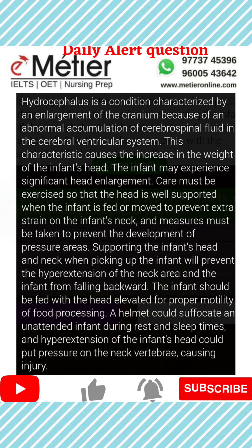The infant may experience significant head enlargement. So there should always be support provided when picking up the infant — support must be given to the head and neck to prevent hyperextension of the neck area and also to prevent the infant from falling backward.